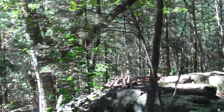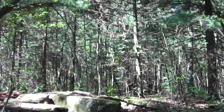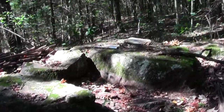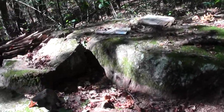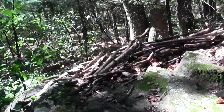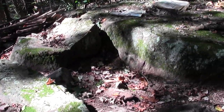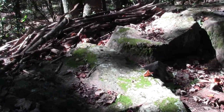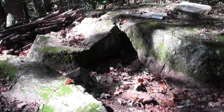Cool little boulder erratic. Nice place to hang out. It's like someone abandoned a newspaper — strange little rock spot. Almost looks like it had a purpose once.